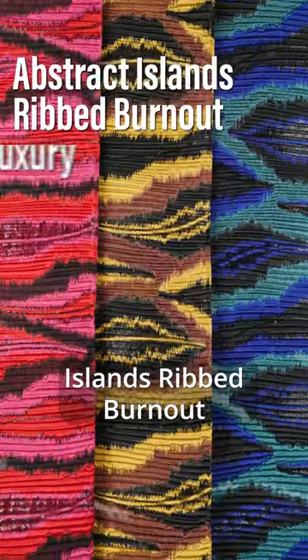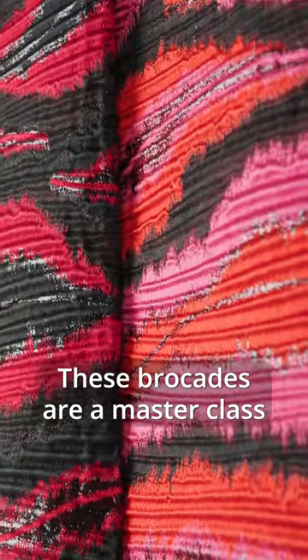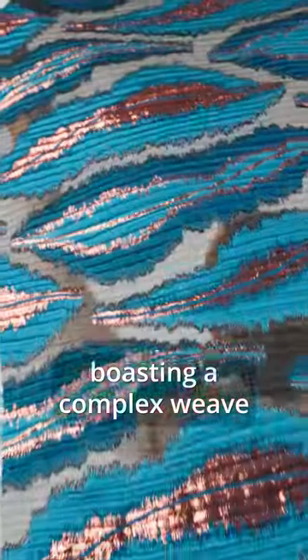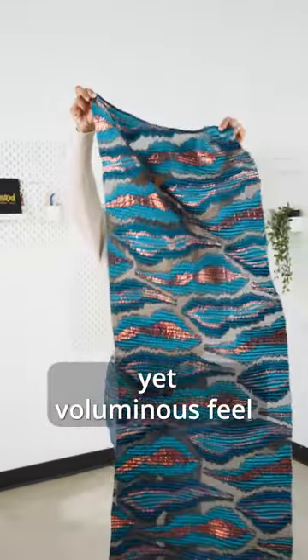Meet our Abstract Island's Ribbed Burnout Luxury Brocades, where sophistication meets tactile elegance. These brocades are a masterclass in luxurious detail, boasting a complex weave that creates thick horizontal ribs on the fabric's face. With a semi-structured yet voluminous feel and no stretch,